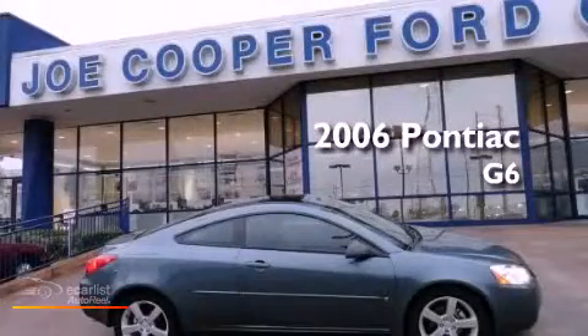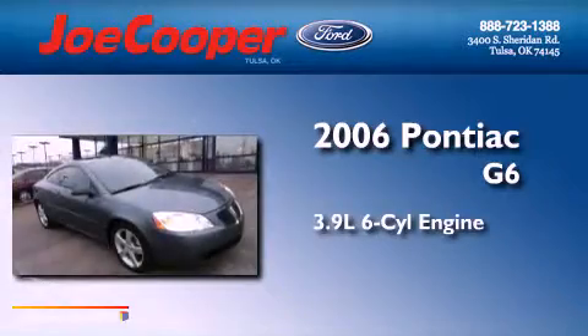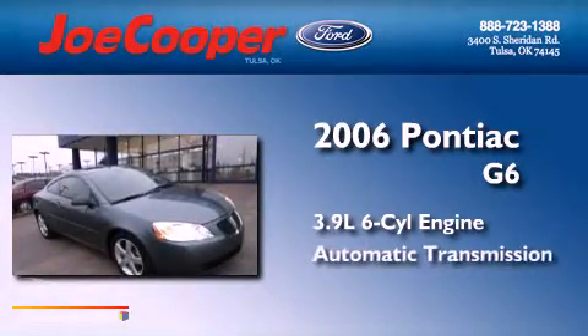This is a 2006 Pontiac G6. It has a 3.9-liter six-cylinder engine and an automatic transmission.